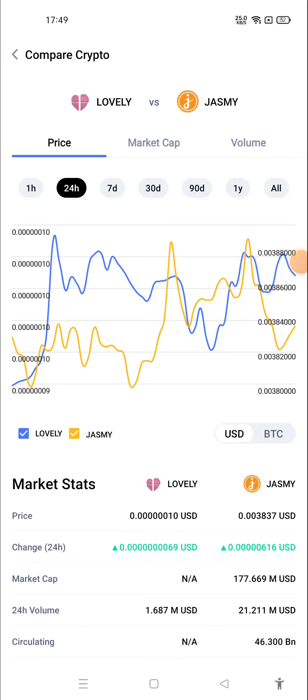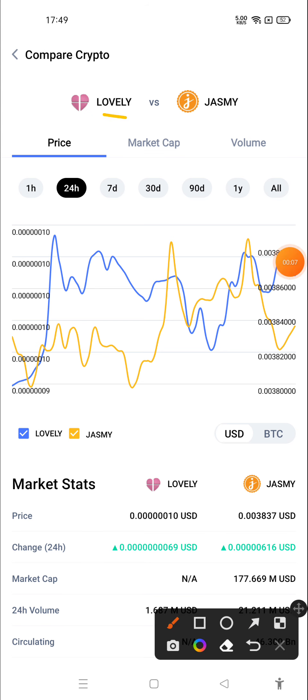Hello everyone. In this crypto video, we will compare between two cryptos: Lovely Inu versus Jasmine Coin. The blue color chart is of Lovely Inu and the yellow color chart is of Jasmine Coin.